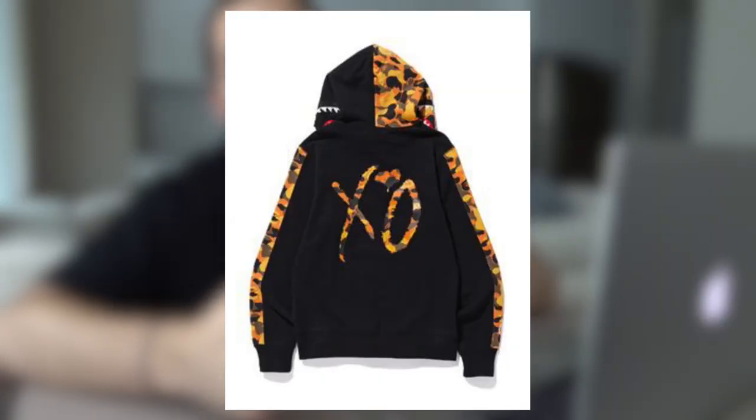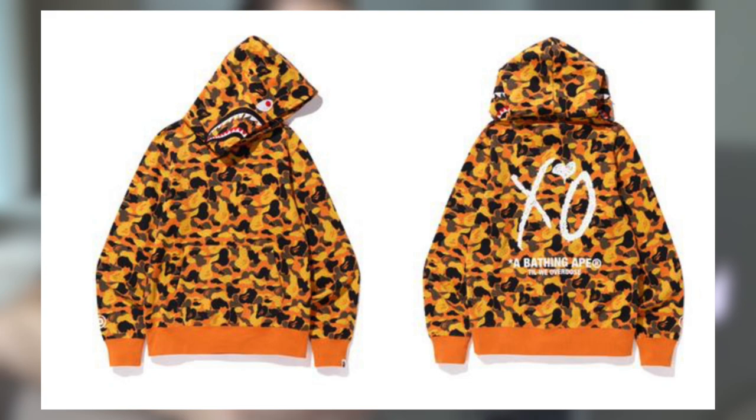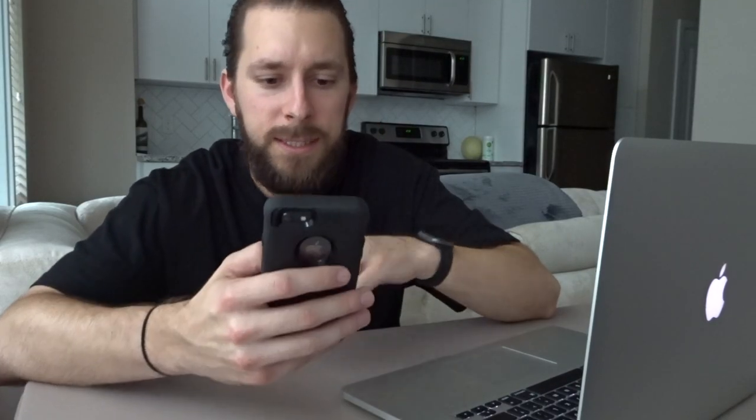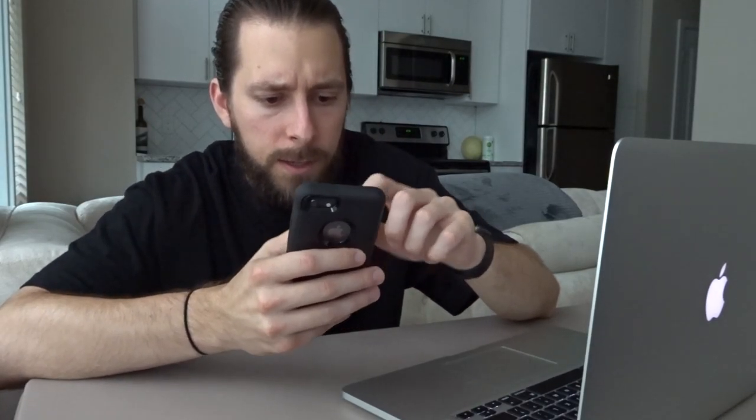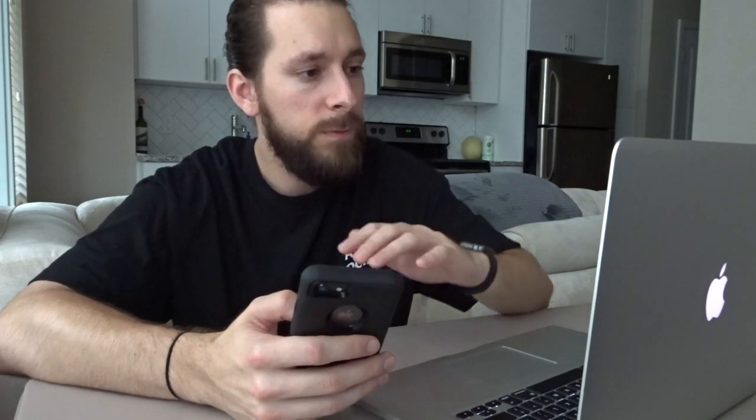On the back of the shark hoodie we see a large XO graphic featuring that orange camo print. We also have another shark zip-up, this time featuring all-over orange camo — the theme that carries across all items. This one does not have a collaboration logo on the chest; it's just all orange camo throughout the front shark hood. On the back we see XO branding in all white with 'A Bathing Ape Till We Overdose' listed underneath.